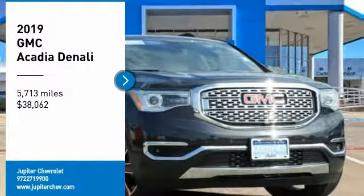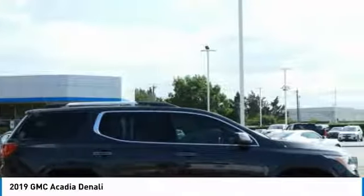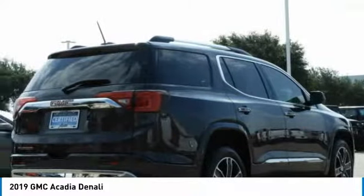Stop by and take a look at the 2019 Acadia. The GMC Acadia has great capability coupled with exceptional safety, offering better highway fuel economy than any other eight-passenger SUV.